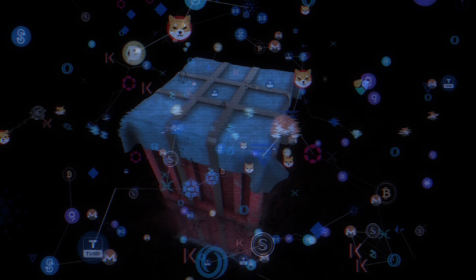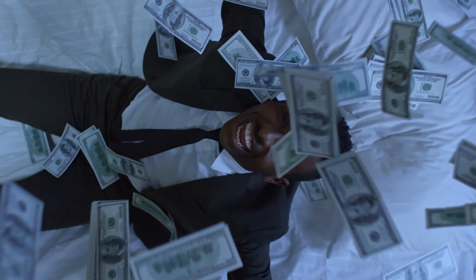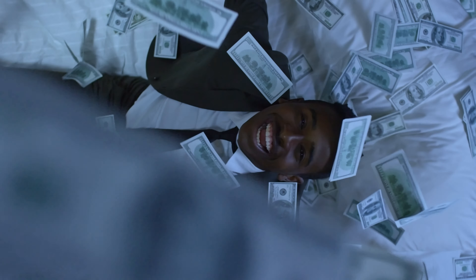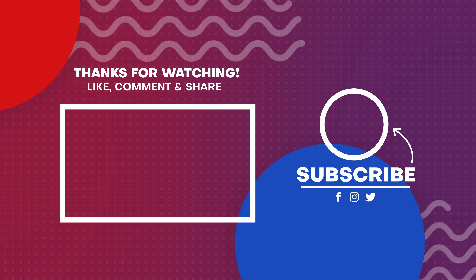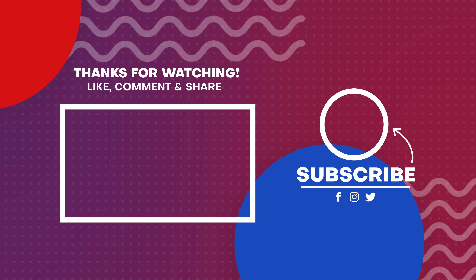Hopefully, the platforms we have just highlighted will help you find great airdrops and earn some cryptocurrency for free. While you probably shouldn't expect to strike it rich from airdrops, free crypto certainly doesn't hurt, especially if the project performs well in the future. If you enjoyed this video, we'd really appreciate it if you'd leave a like and subscribe to our channel to stay up to date with the most interesting trends in the cryptocurrency and blockchain space. Good luck in your crypto journey.